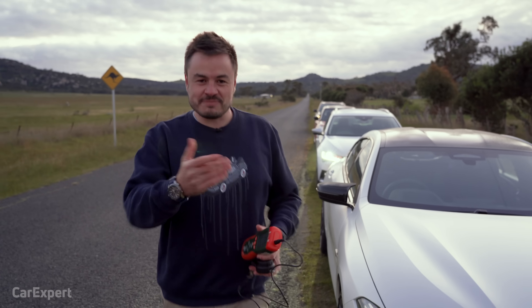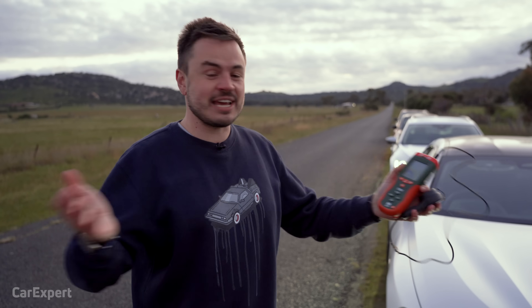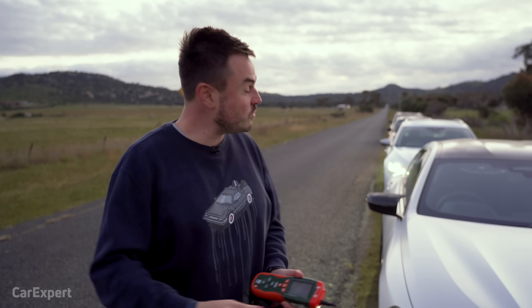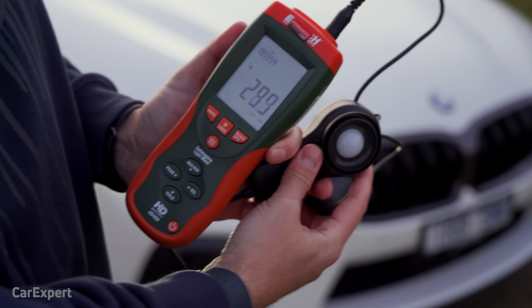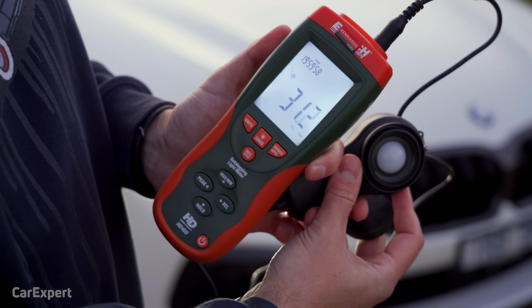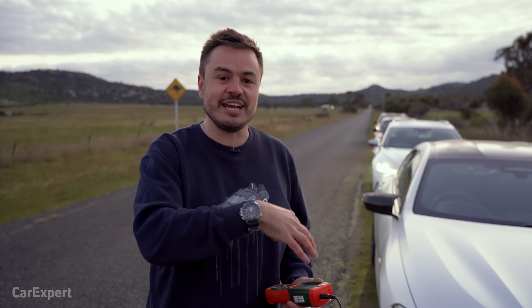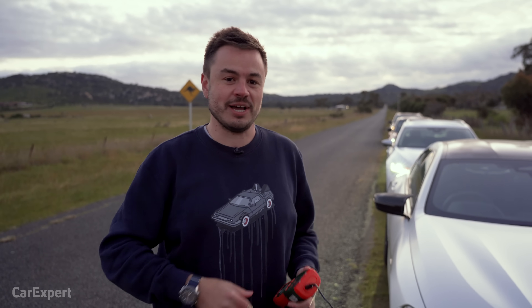So how are we going to do this? I'm going to jump in each one of these cars when it gets dark and we're going to see how the lights work out in pitch black. We'll also demo the matrix LED lighting function. Then we'll come back and use this — a calibrated lux meter — to measure the halogen light as our baseline, and then see how much better each of the lights are relative to that halogen light, so we can get an idea of which technology you need to be buying.